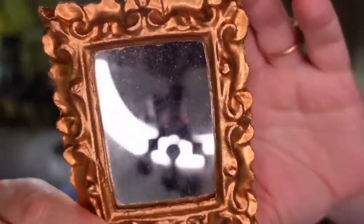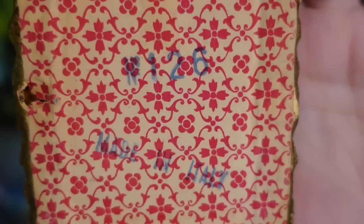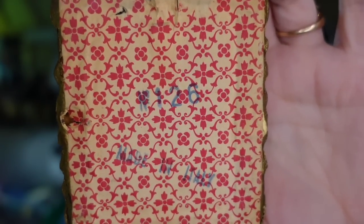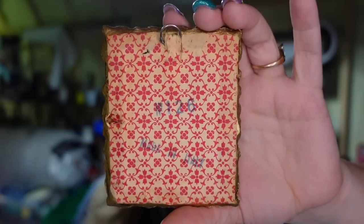Last two items. First is this gorgeous mini mirror made in Italy — that's what that stamp says. This one sold for $22. I'm only a couple of dollars in, so it's about a $17 profit, and this one sold in under a week — very, very fast.